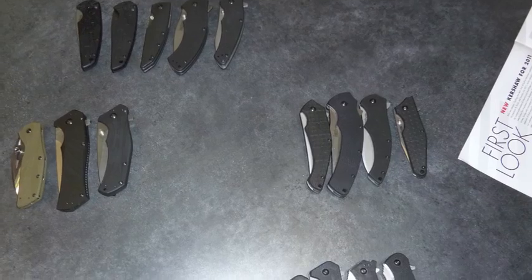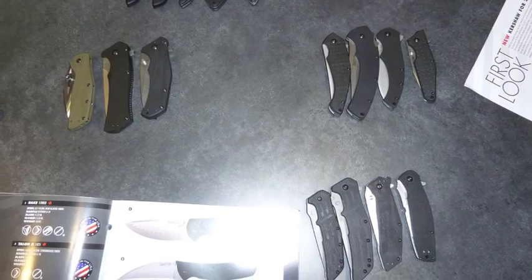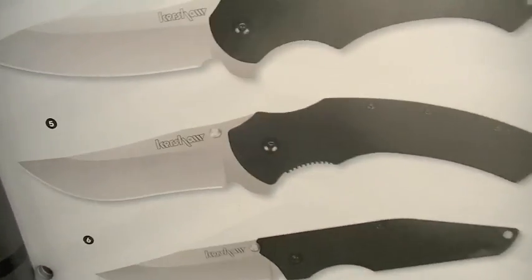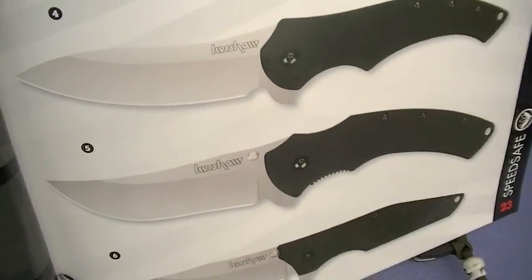Lots of enthusiasm I have for the Kershaw lineup 2011. Talked about it in other videos — when I saw that knife in the catalog, the Trimmer model 1950, I said yep, dig it. Love it. I like the shape, I like the looks, I like the size.